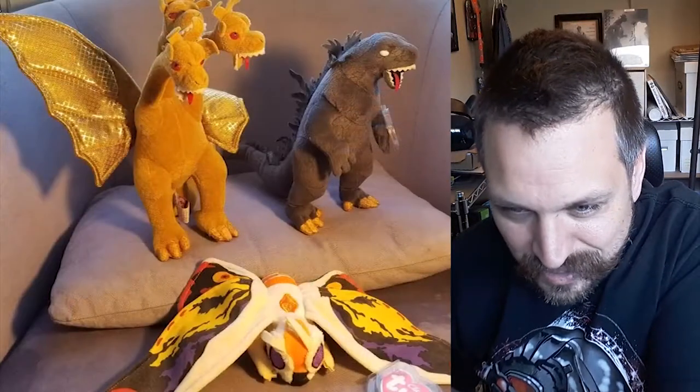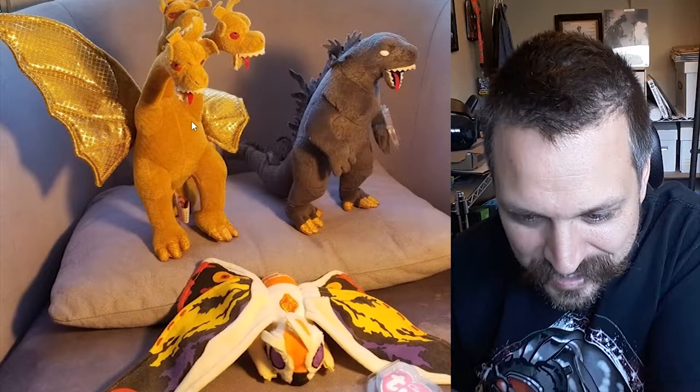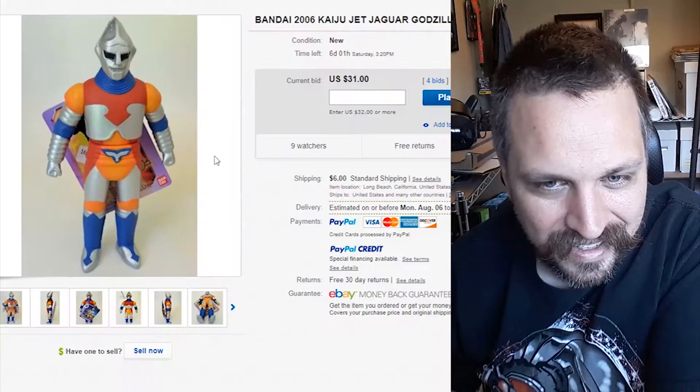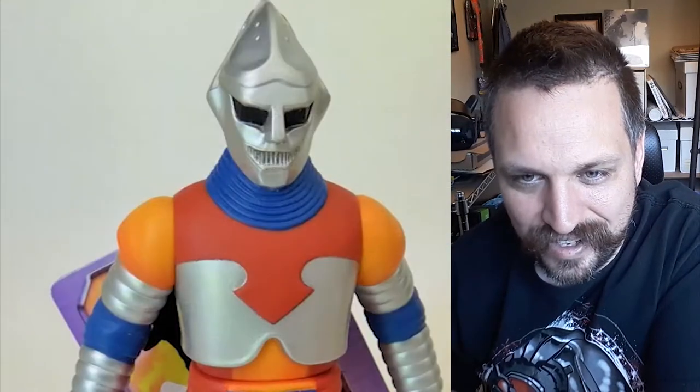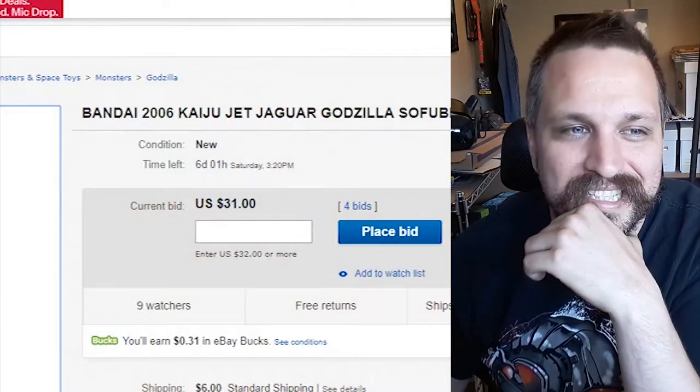Now to me, this looks cool — we got Godzilla, Mothra, and Ghidra. Looks like some plush. Those are cool, I like that. And Jet Jaguar! So there's lots of cool stuff on eBay. Let's take a look and find out what it's selling for.